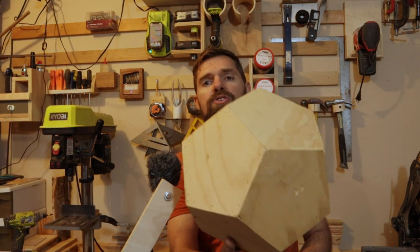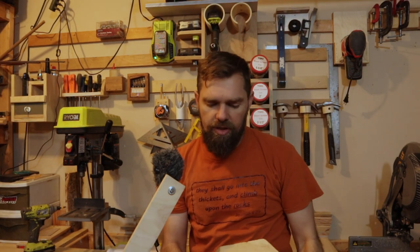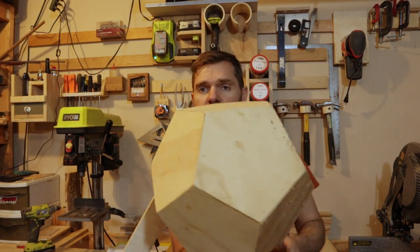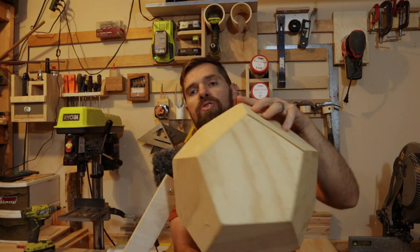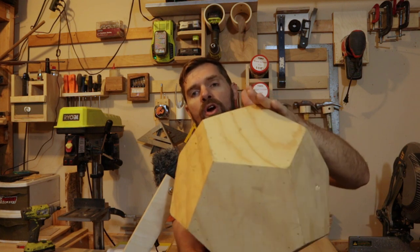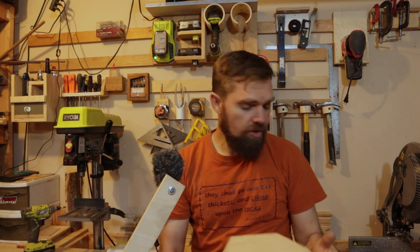One of the characteristics that a climbing wall volume should have is a geometric shape — like this dodecahedron, maybe. This is not considered a climbing wall volume though, because it is not designed to attach to a climbing wall and there are no holds that can be attached to it.